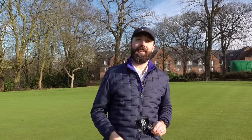Thanks for watching — stay tuned, lots more to come. This has been my review of the new Odyssey 10 Two-Ball with a line. We'll see you next time.